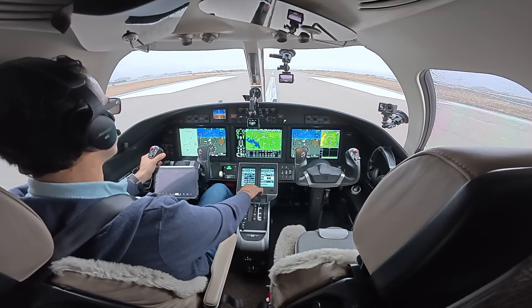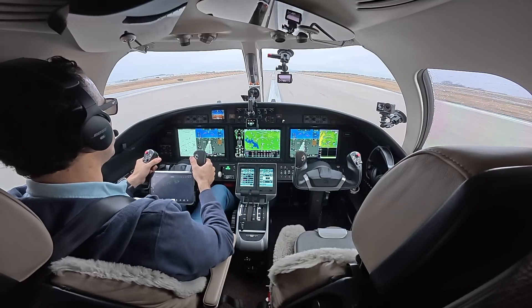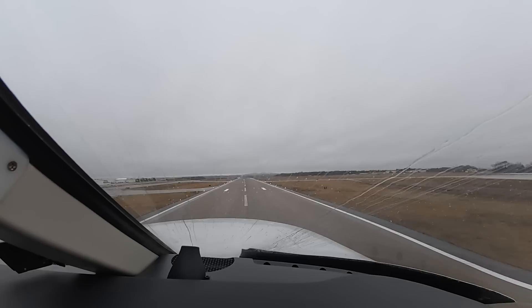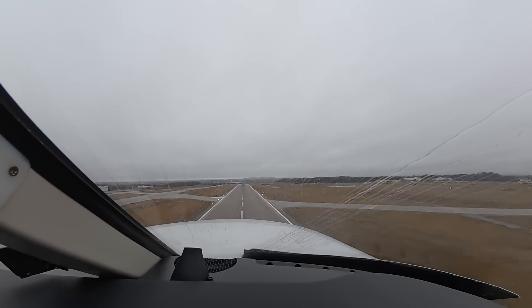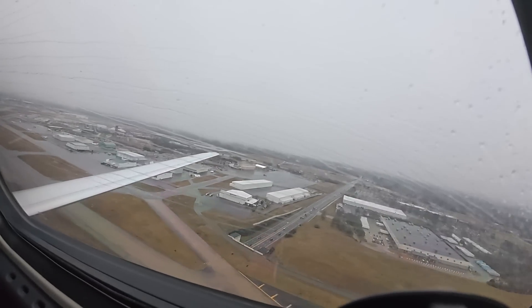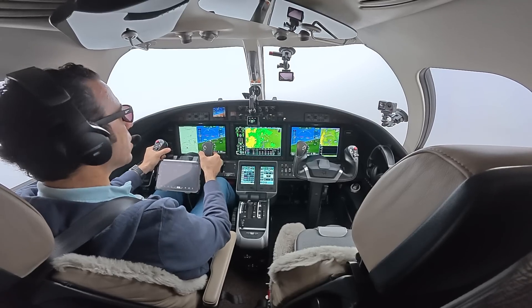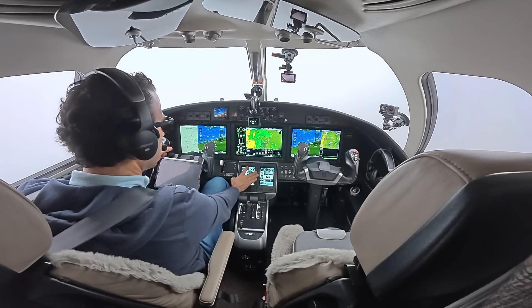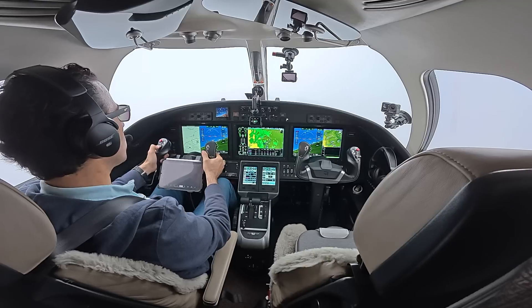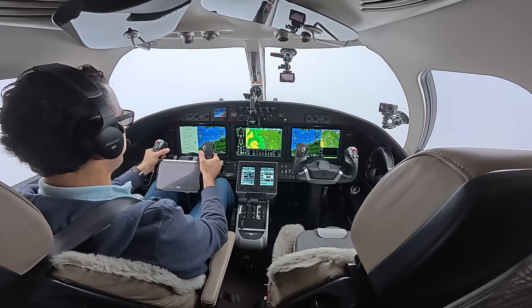Two good engines, throttle set for takeoff. Airspeed's alive both sides, we've got an 80-knot cross-check, we're in the green — there's V1. Rotate — positive rate, gear is going up. V2 plus 10, clear of obstacles, flaps — we've got climb power. Citation 39 Sierra Sierra, contact Departure on 119.35.